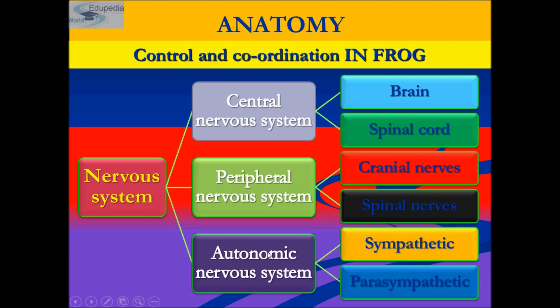The autonomic nervous system of the frog is made up of sympathetic and parasympathetic chain of ganglia.